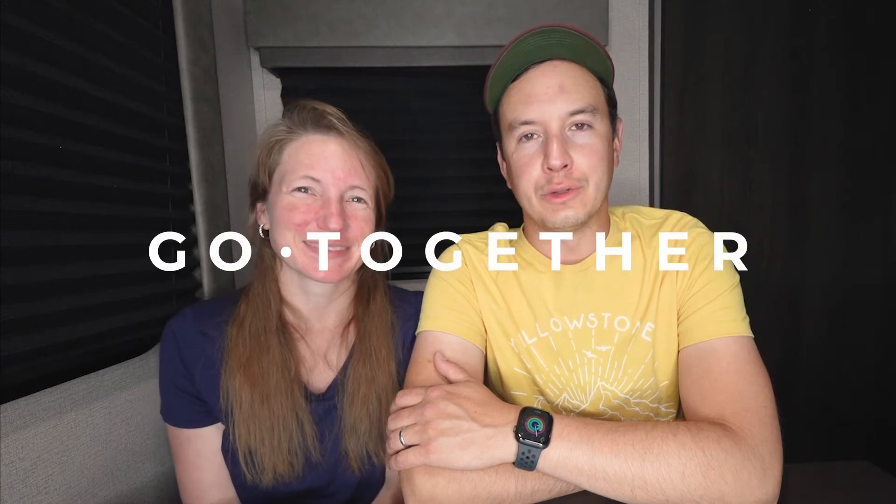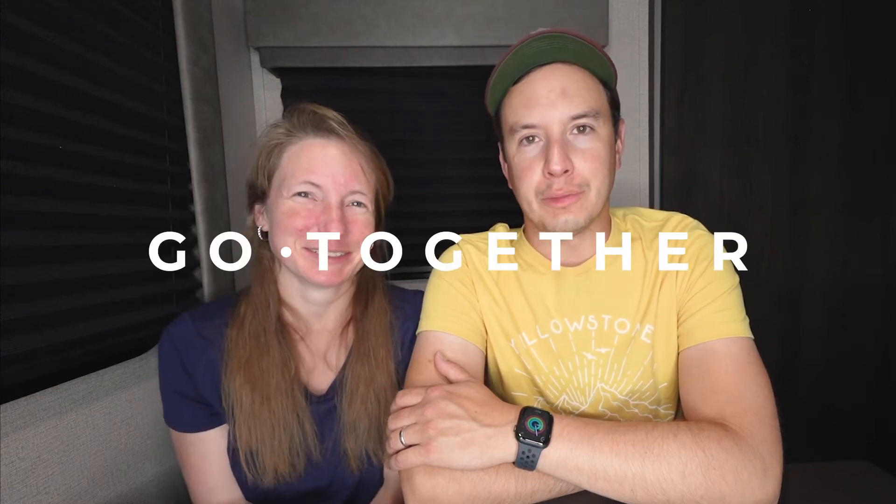Hey everyone, welcome to the video. Today we just wanted to talk about what travel trailer we bought and why.